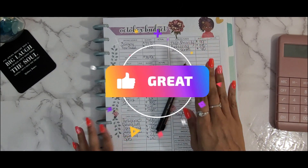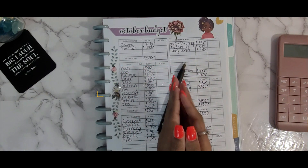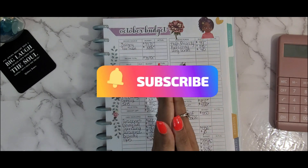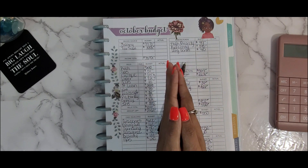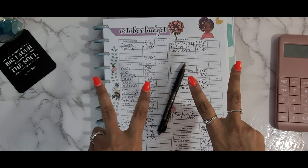That's going to do it for this video. I hope you guys enjoyed it — if you did, please give me a thumbs up and comment below. If you're new to my channel and like what you see, please hit that subscribe button to join the family. I'll see you in my next video. God bless, bye!